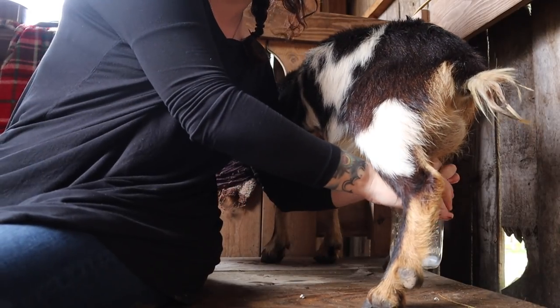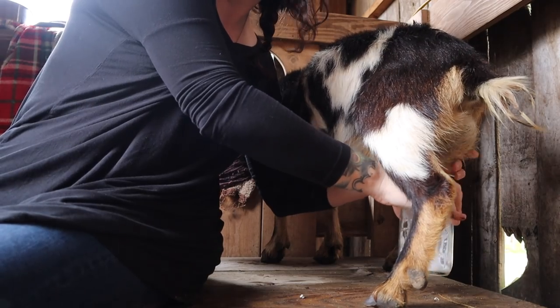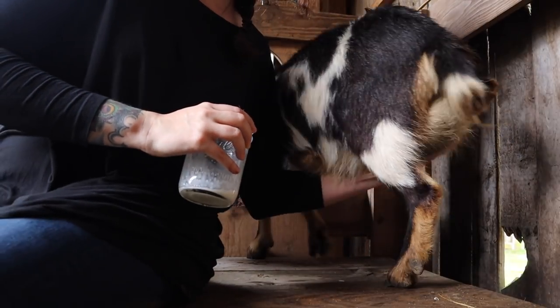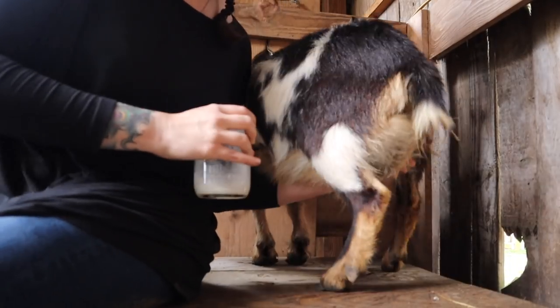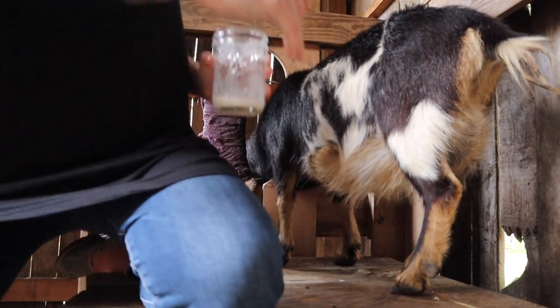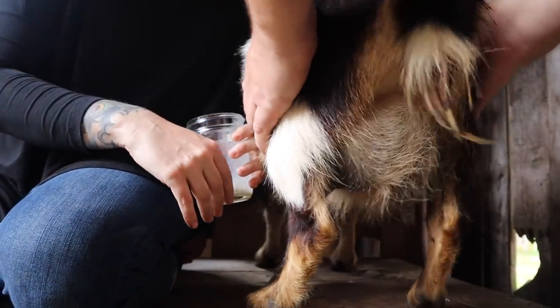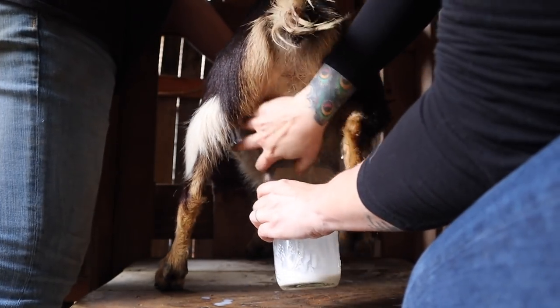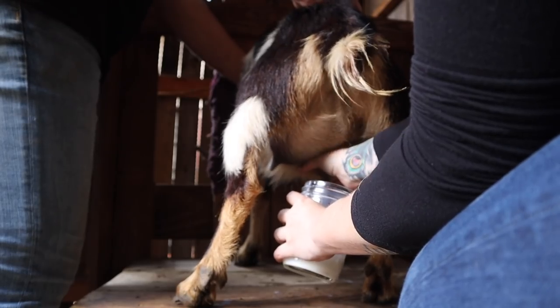I'm going to have to figure out how to milk these tiny teats — with my standard goats you use your whole hand, but with these goats it's down to using just your thumb and forefinger. I need you to hold her — let me give her a little bit of food first. Hold her feet, hold her body so she'll be still. I think you can probably hold her with just your butt. Oh, there goes the head. This is definitely different — her teats are tiny.